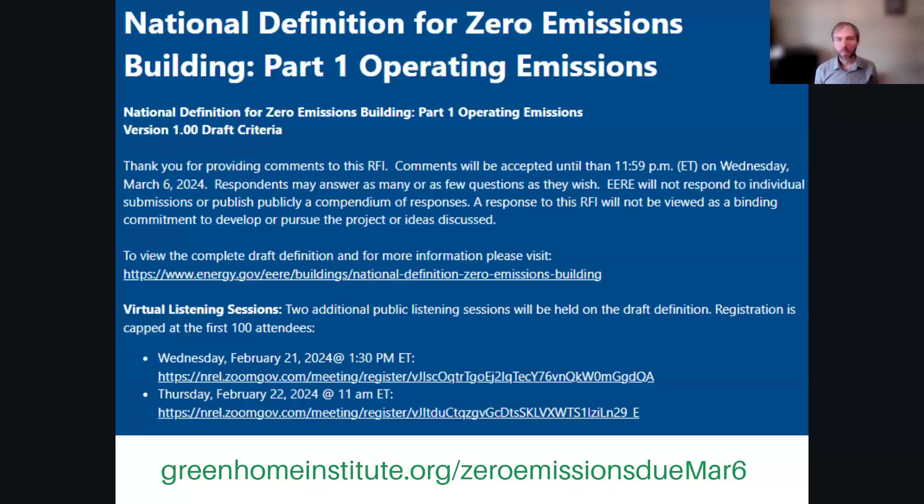Before we get started, I wanted to put out a notice: the White House and the Department of Energy are drafting a national definition of zero energy emissions for part one operations emissions. There's been an extension until March 6, and they want to hear from you about this. Following this session at 1:30 EST, you can head right into a webinar with them, as well as another one tomorrow to learn more. If you go to greenhomeinstitute.org — zero emission due March 6 — you'll see all the links and resources. We want to make sure residential housing, commercial, multifamily, and single family are well represented. We have a whole draft of comments there you can review to help ensure the national definition incorporates residential housing appropriately.